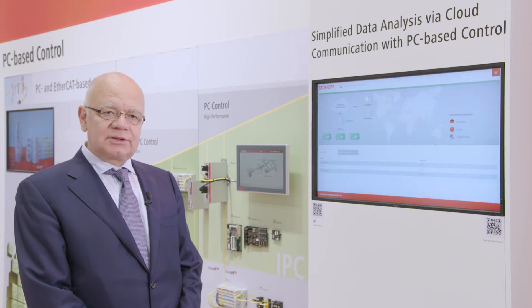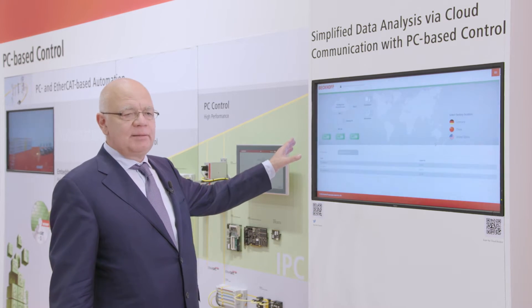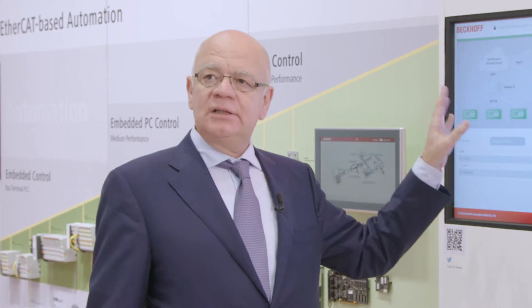Bekoff is showing an application of Industry 4.0 for the plastics industry for the first time at the Plastics Tradeshow K2016. Based on standard Bekoff products — namely the OPC UA driver and our driver for the MQTT cloud protocols — we have set up a system that allows us to transmit data from our test controllers at the Tradeshow booth to the cloud.